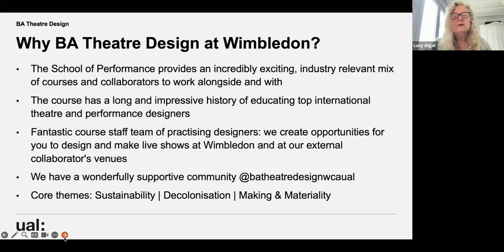Now that we're a school of performance, we've got an incredibly exciting, industry-relevant mix of courses and collaborators to work alongside. Theatre design has a long and impressive history of educating top designers — the course has been at Wimbledon since the 1930s, which is an extraordinarily long time. The range of designers who have come out includes Raja Shaqiri and Richard Hudson, such a mix of designers who've trained here.